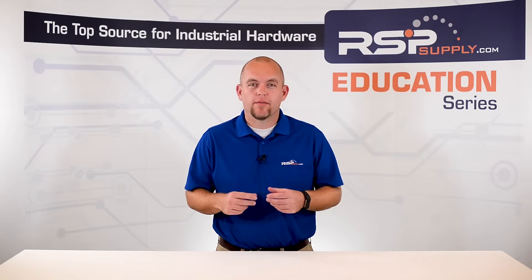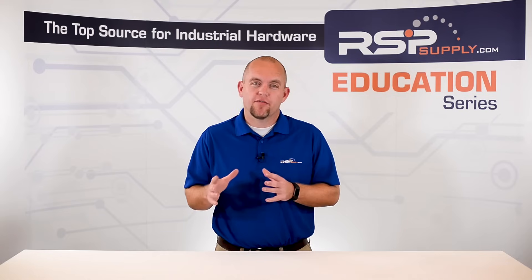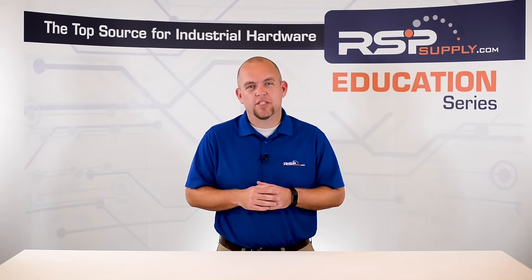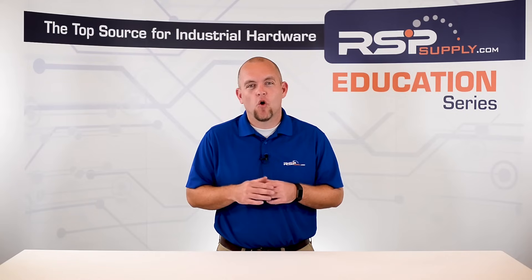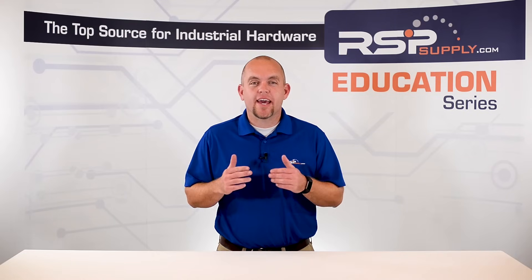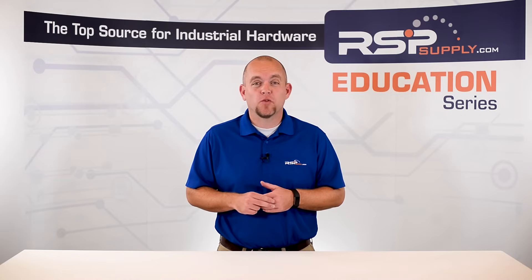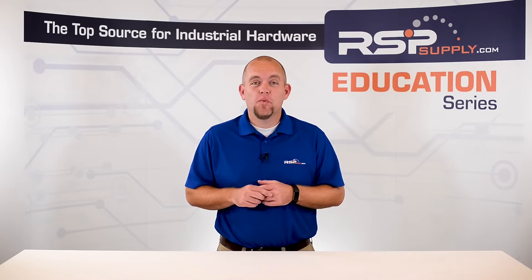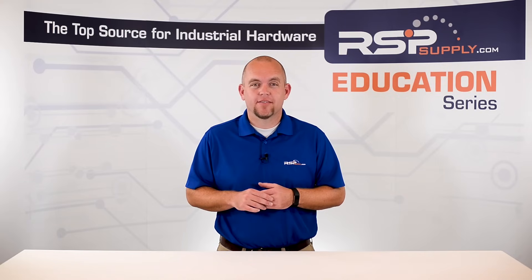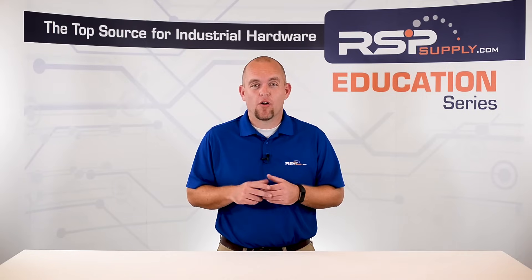So how do UPSs actually work? Depending on the type of UPS, they can function a bit differently. The first kind we're going to talk about, and typically the most common, is what's referred to as an offline UPS or a standby UPS. In this type of UPS, the connected equipment is typically energized by normal utility power. When the voltage being received by the UPS falls below a certain level, the UPS switches the connected equipment to the inverter. At that point, the UPS will begin providing backup power from the battery.